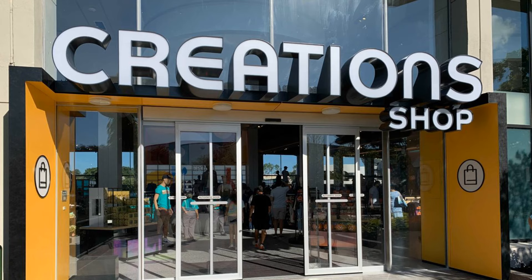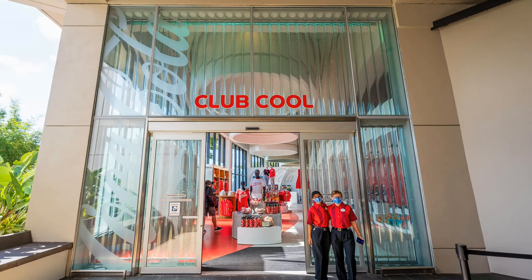Moving over to Epcot, there are different area names now that the construction is over — what was formerly Future World is now World Discovery. If you're doing Mission Space or Guardians of the Galaxy, this one is a little harder. It wouldn't necessarily be entertaining, but you could go to Creations shop, Creations Cafe where they have a Starbucks, or Club Cool. It's a nice air-conditioned spot and it's neat to see, even though babies don't drink soda.